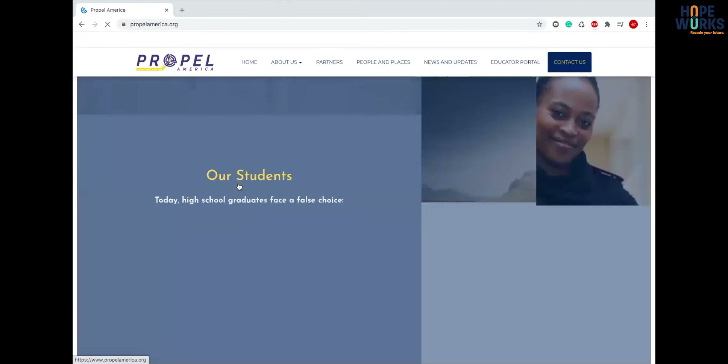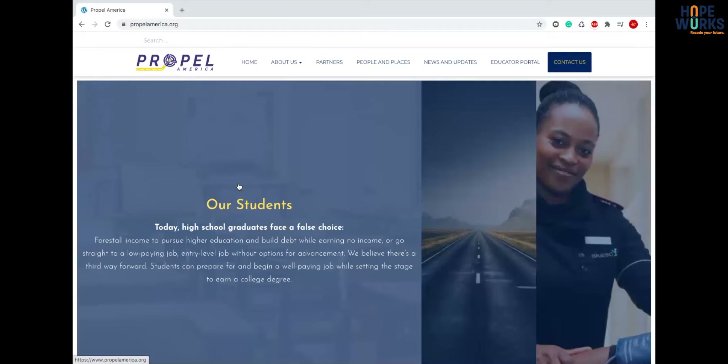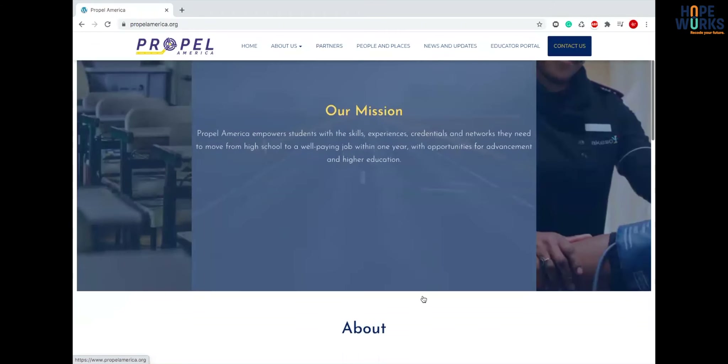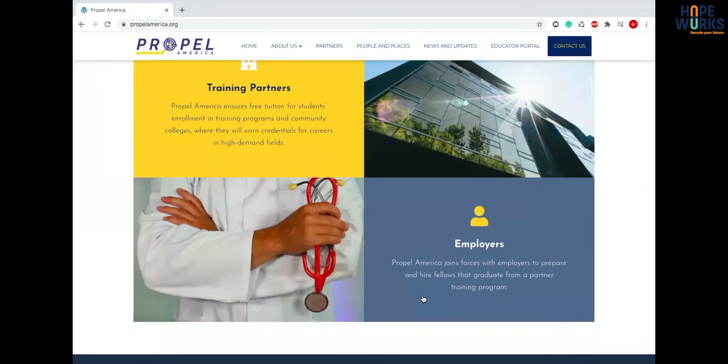Overall I think the site is great. I think it tells the story of the organization really well with the text and minimal images, because you never want to be either too text heavy or too image heavy as it can just clog up the website.